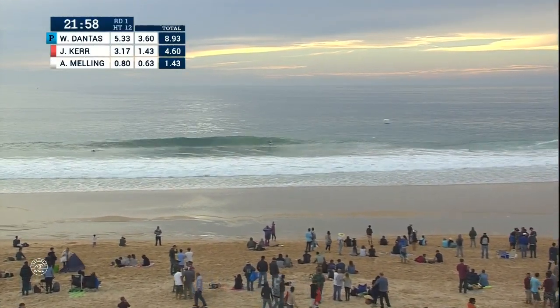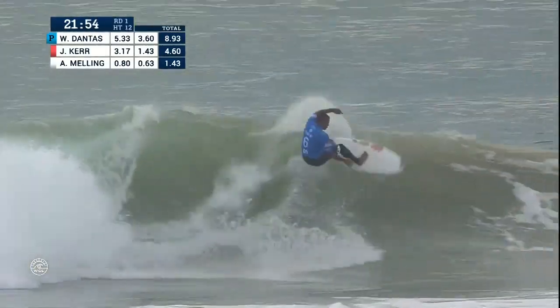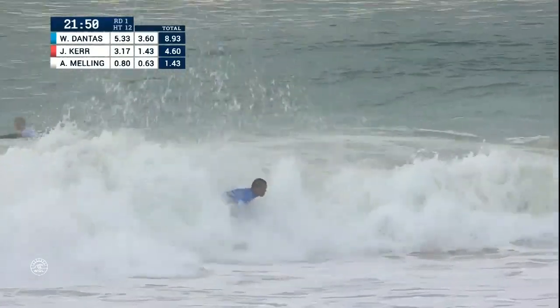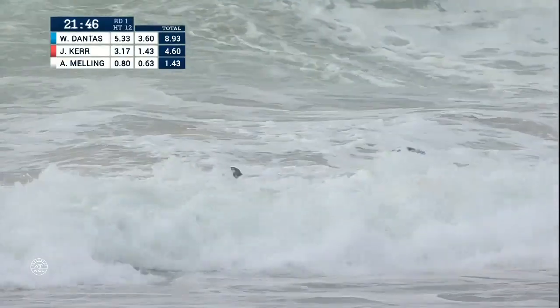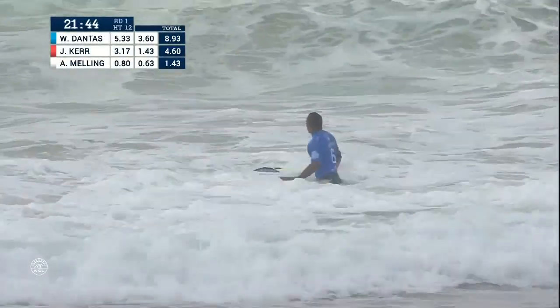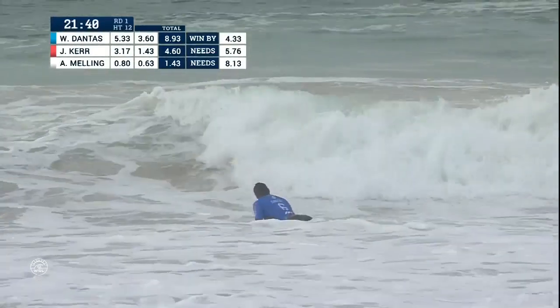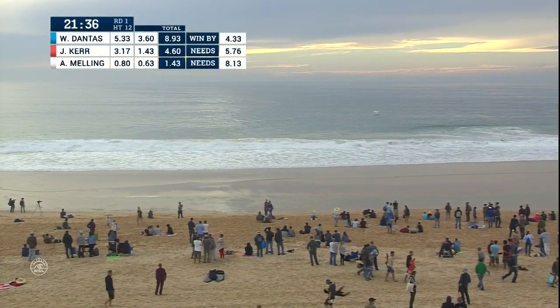Josh Kerr also loves going to the air — he won some air show events before graduating to the CT ranks. As Wiggly Dantas gets up into the lip — let's go, plenty of water, like we were mentioning just moments ago. Impeccable timing and some strength in the lower body, helping the Brazilian to just throw buckets on that ride.